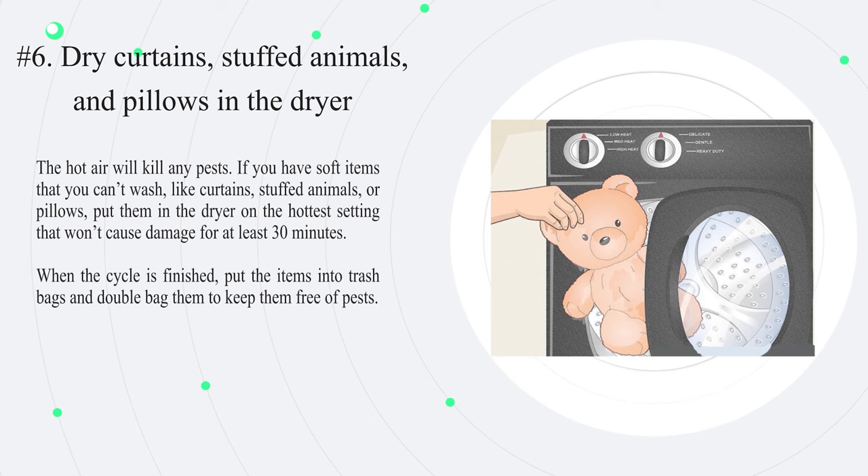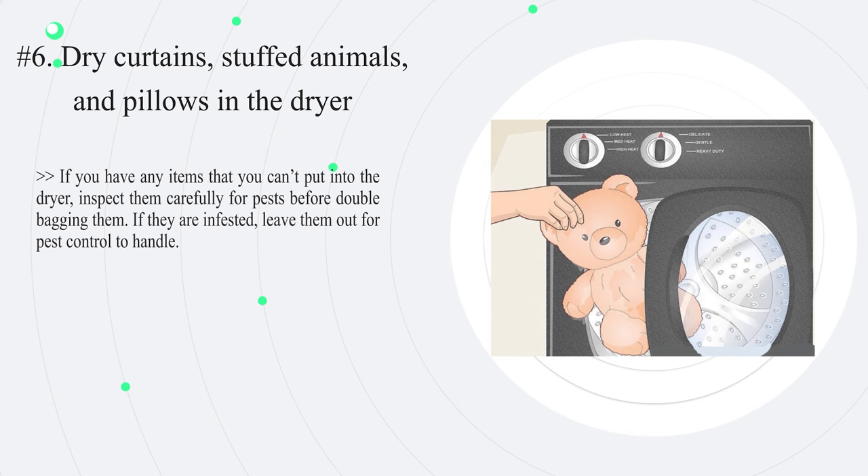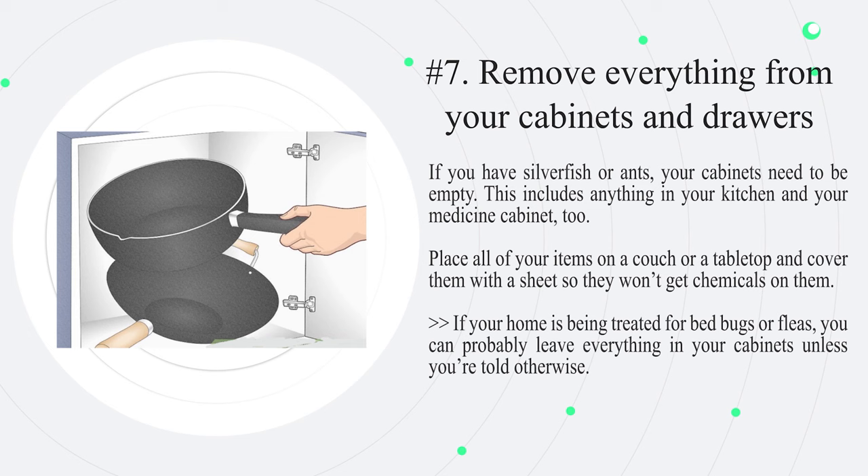Number six: dry curtains, stuffed animals, and pillows in the dryer. The hot air will kill any pests. If you have soft items that you can't wash, like curtains, stuffed animals, or pillows, put them in the dryer on the hottest setting that won't cause damage for at least 30 minutes. When the cycle is finished, put the items into trash bags and double bag them to keep them free of pests. If you have any items that you can't put in the dryer, inspect them carefully for pests before double bagging them. If they are infested, leave them out for pest control to handle.